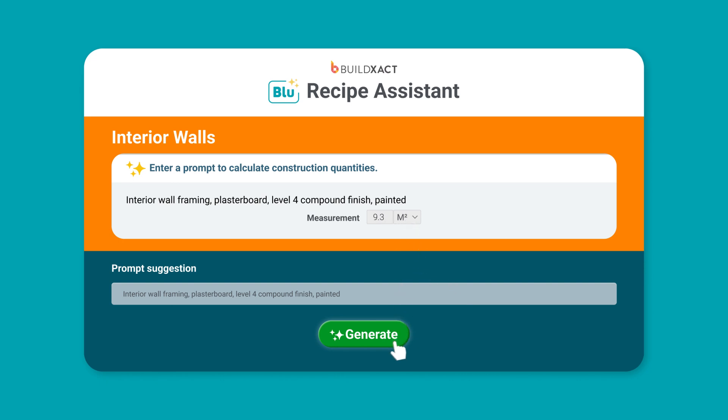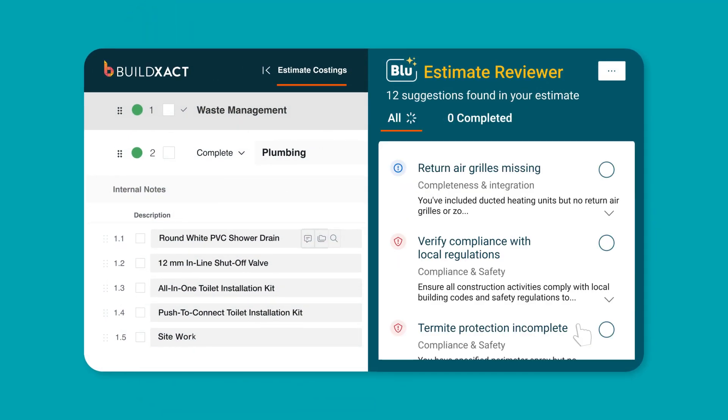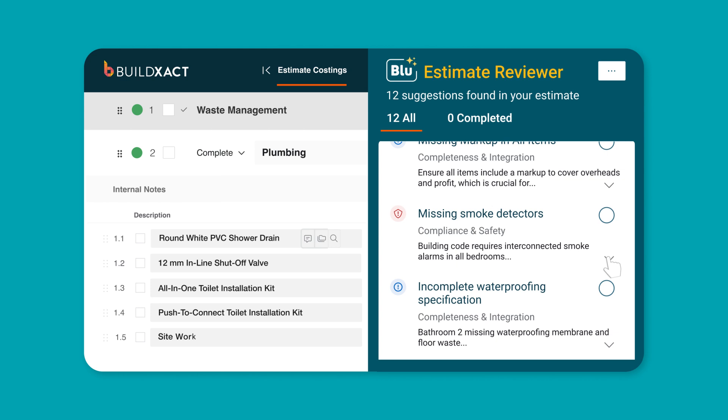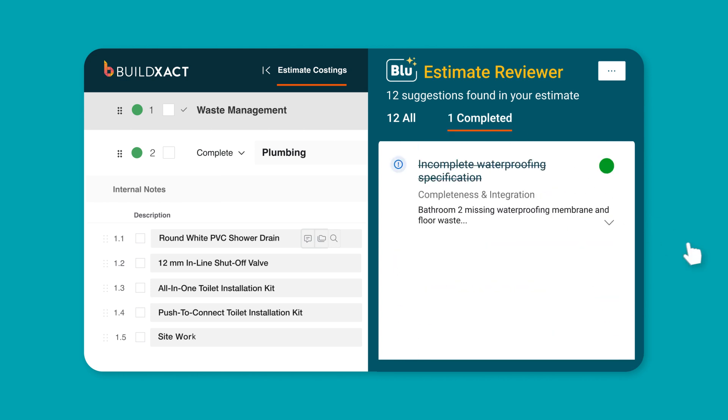Get quotes to your clients faster and with fewer mistakes when you use Blue Estimate Reviewer. With this tool, Blue double checks your estimate and provides personalised recommendations on how to improve it.